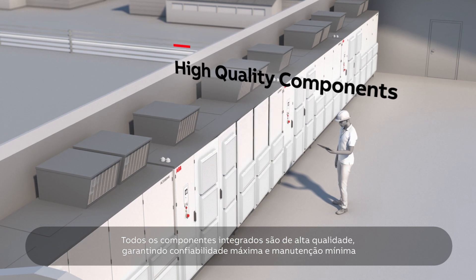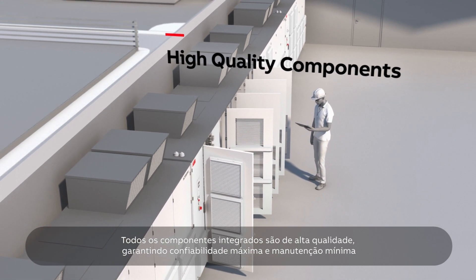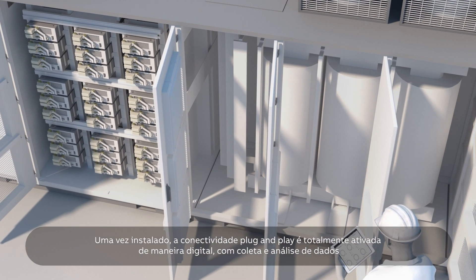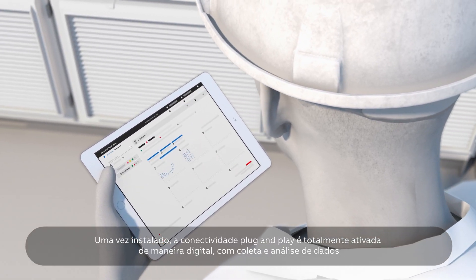All built-in components are high-quality, ensuring maximum reliability and minimum maintenance. Once installed, plug-and-play connectivity is fully digitally enabled, with data collection and analytics.